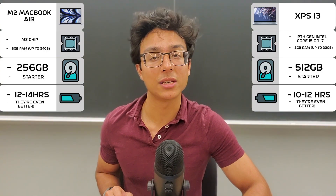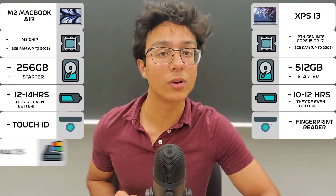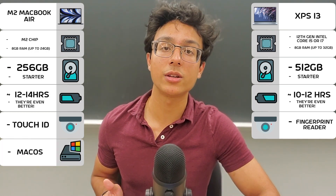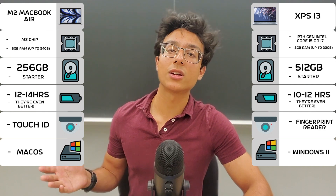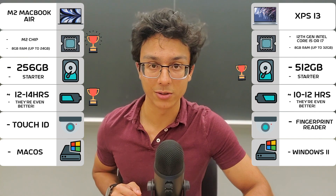For security, both laptops have their own features to ensure your laptop is safe. For operating systems, the MacBook Air runs macOS while the XPS 13 runs Windows 11. So for the internal summary: the M2 MacBook Air has better internal specs and battery, while the XPS 13 has better storage.